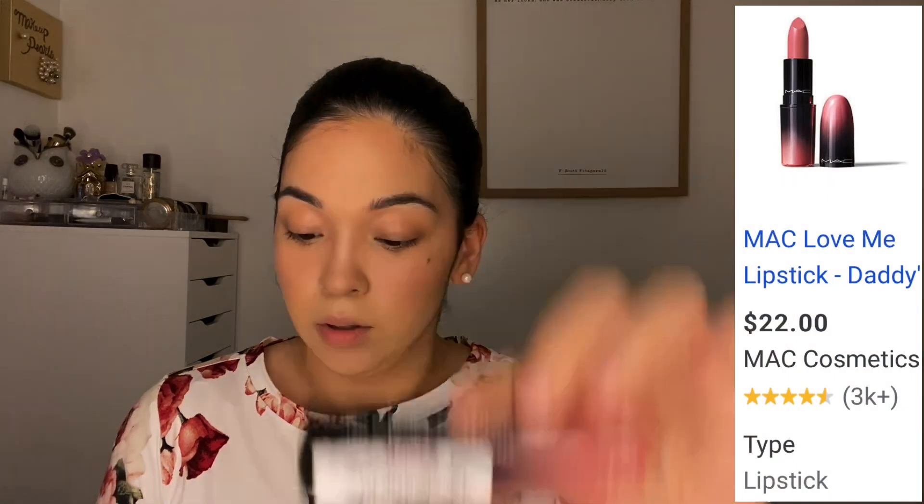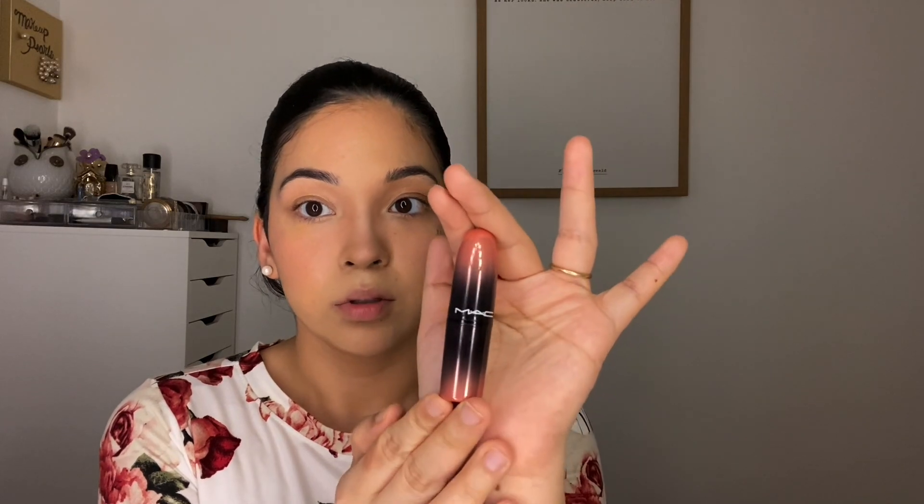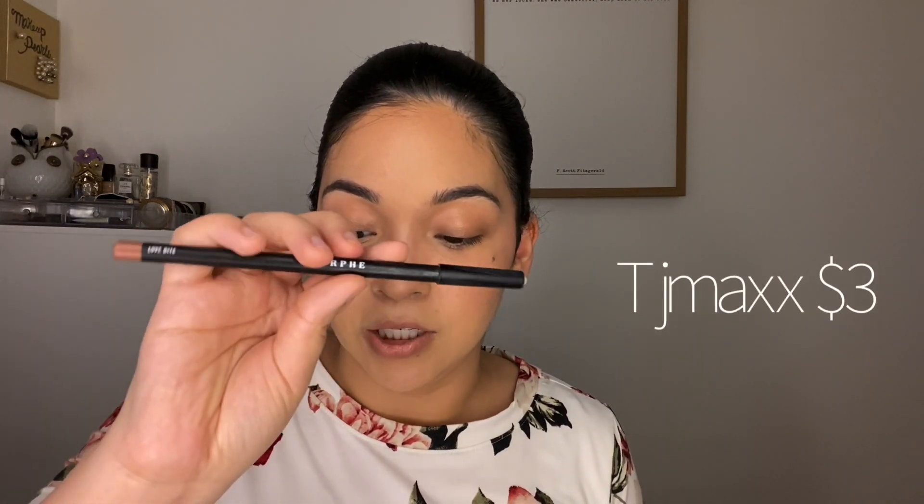For lipstick I'm going in with the MAC Love Me Lipstick in the shade Daddy's Girl — I picked this up for $7.99 at TJ Maxx. The packaging is so cute and I did swatch this color beforehand, I love it. I'm also going in with Baby Lips from Maybelline, the Color Bomb Crayon, mixing the colors together. I also put on Morphe Love Bite, which I picked up at TJ Maxx for just a few dollars.